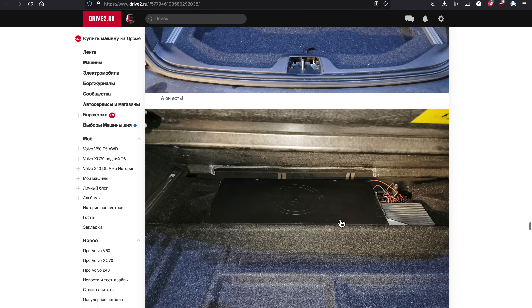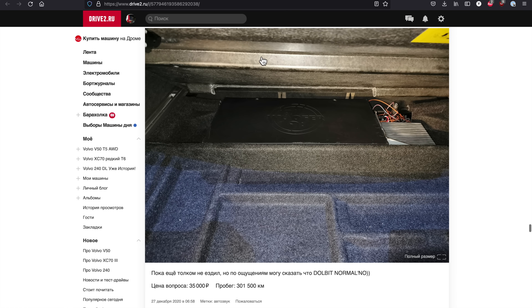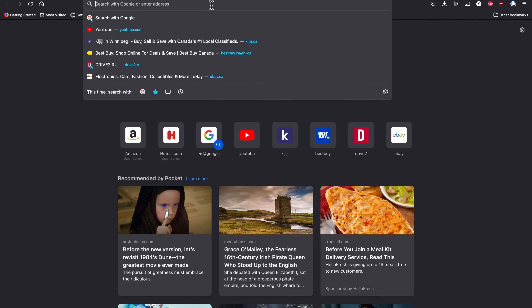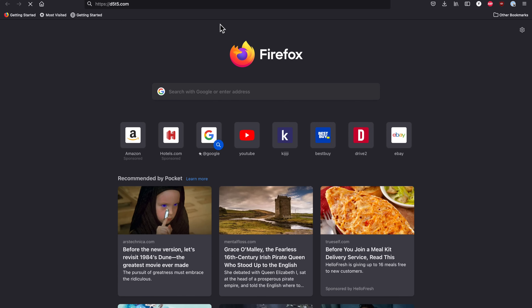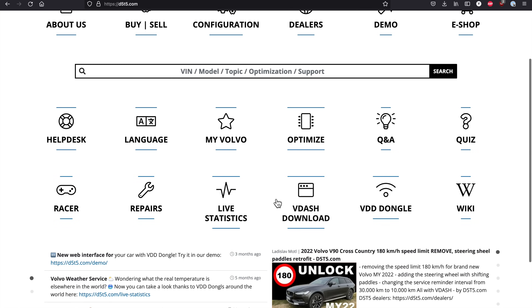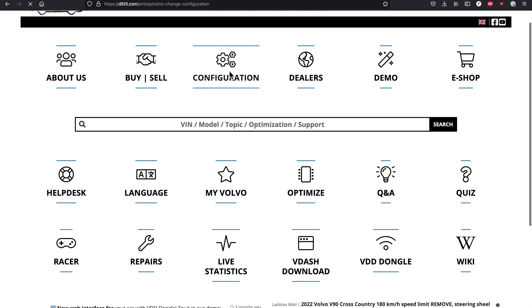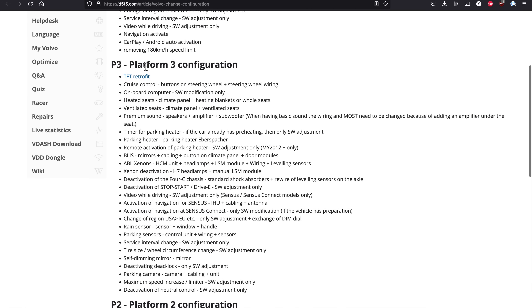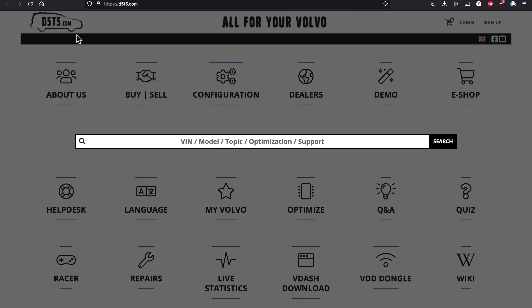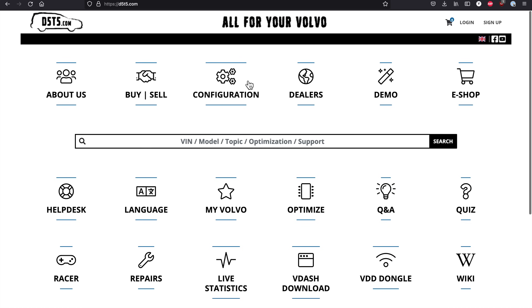To complete the installation, we must load software to let the car know that the subwoofer is now present in the vehicle. D5T5.com comes in to help — with Vida I will be able to do that, just like I did for the engine optimization, the TFT cluster installation, and the trailer module. All these videos are available, and these guys are awesome.